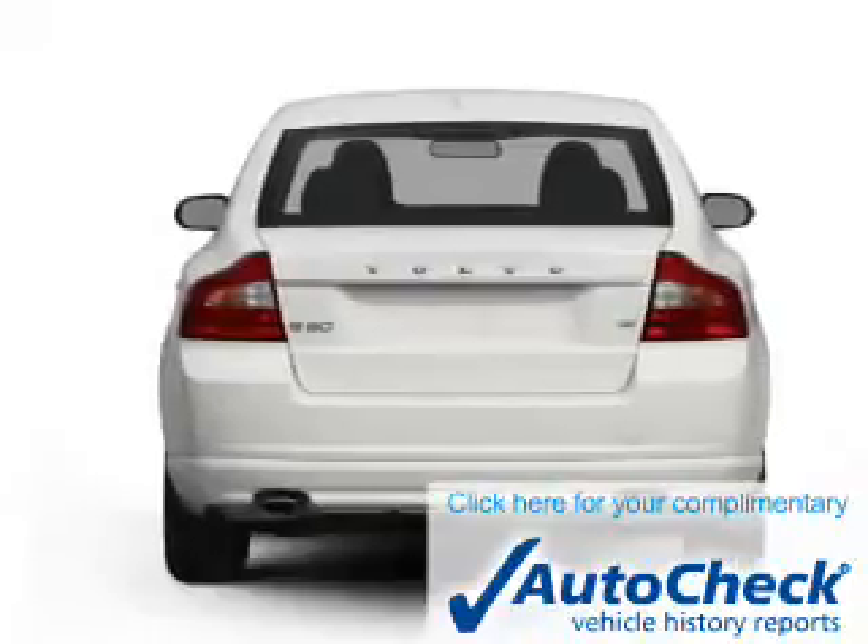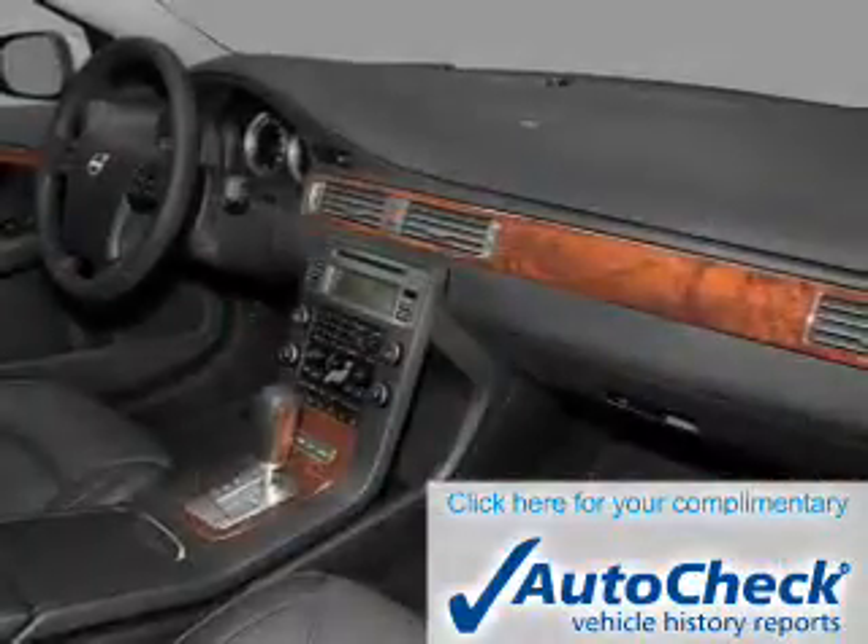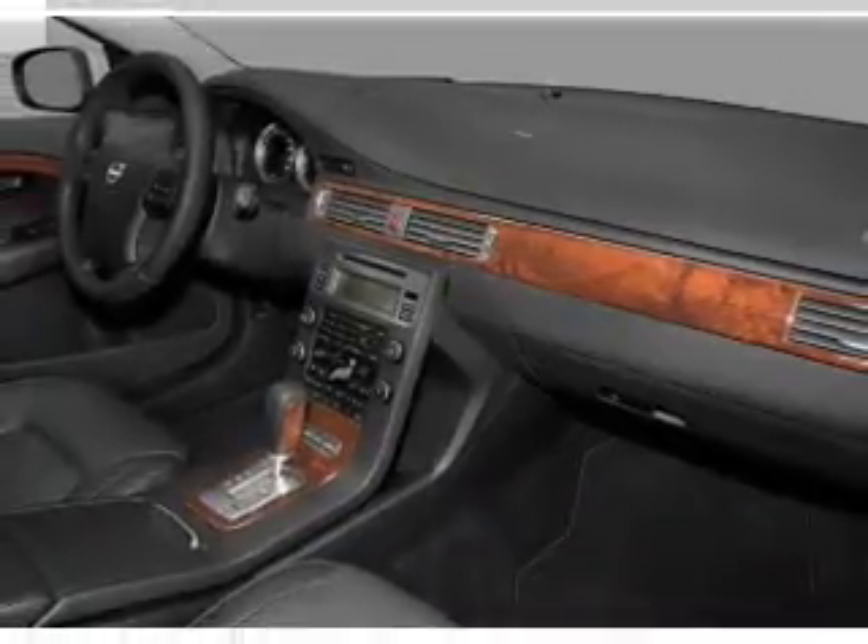Be confident in your purchase with an AutoCheck vehicle history report — the industry's trusted vehicle history provider. Great quality at a great price.